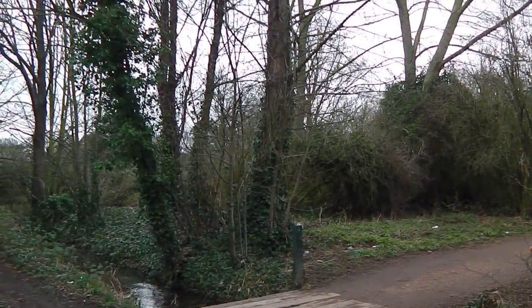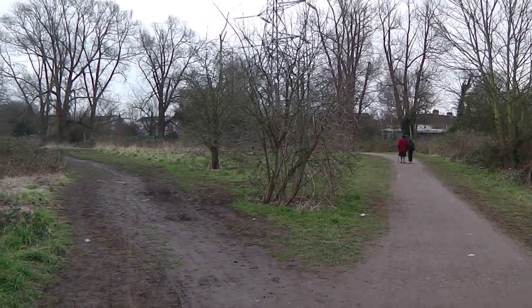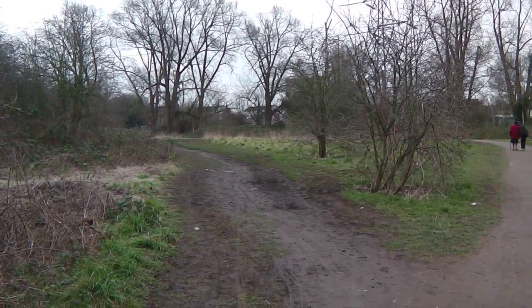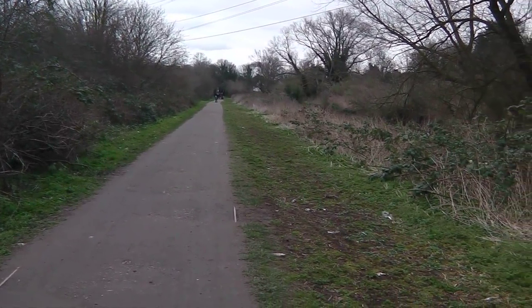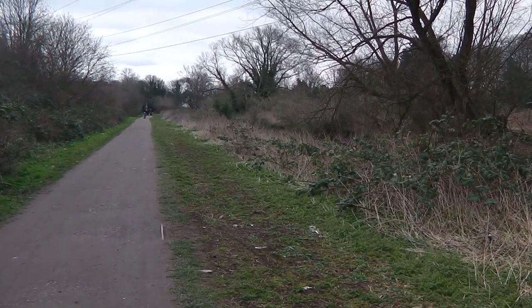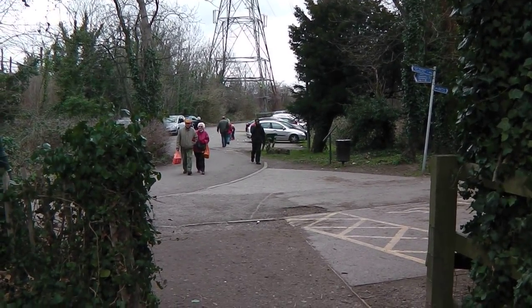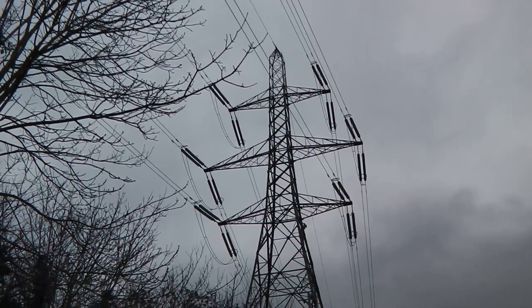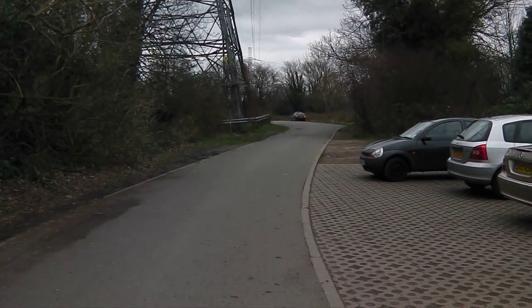We're going to be continuing along beside the Waddle. We just follow the path round to our left and carry on beside the Waddle. Just carry on straight along this path here — we've got the Waddle on our right — and we just carry on straight. When you reach this point, you just carry on straight through the car park, straight ahead. We just go through the car park here, straight ahead.